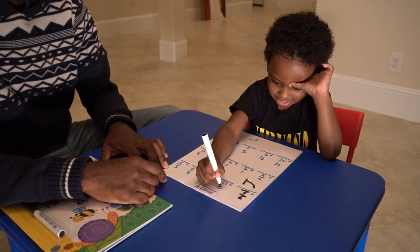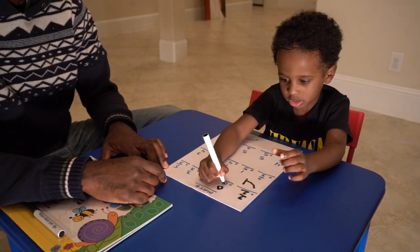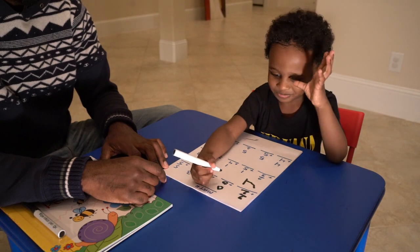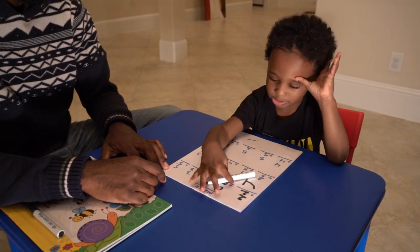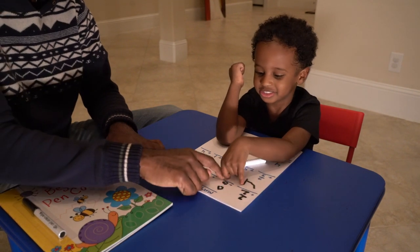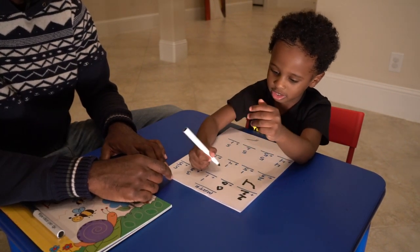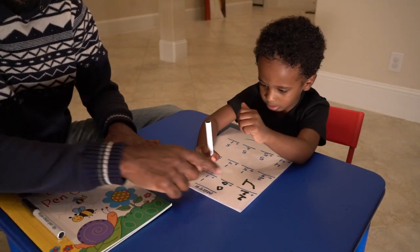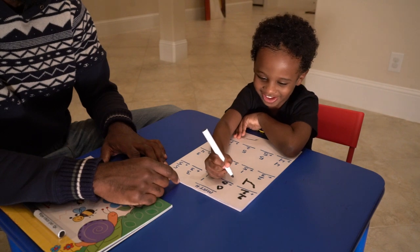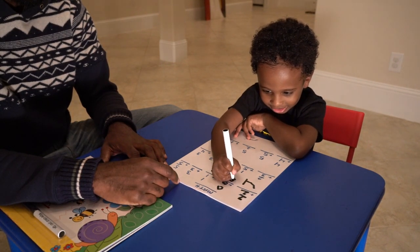Now what's this one say? 0 plus 0 plus 0 equals — 0 plus 0 equals nothing. Right. Equals 0. So what do we write right there? 0. Alright. Make sure you hold it right. 0 plus 0 — it goes right here, buddy. I missed it down. Yeah. Good job.